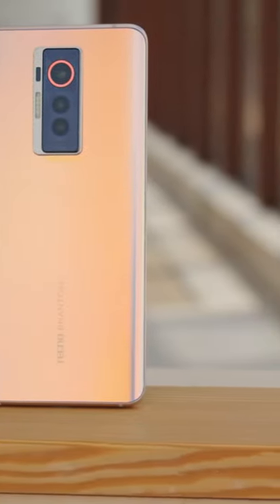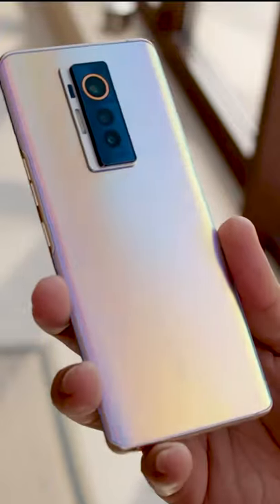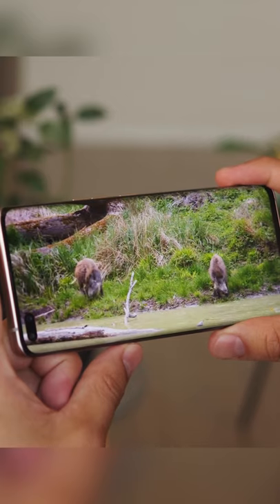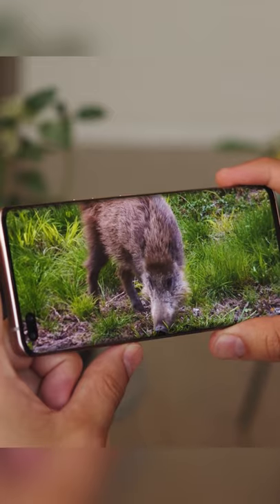Tecno is less well-known in the West, but their newest mid-ranger might get some attention. At $400, the Phantom X has a flashy, premium-looking design. The 6.7-inch OLED has a 90Hz refresh rate and Gorilla Glass 5 protection. Brightness is on the low side and the colors are okay.